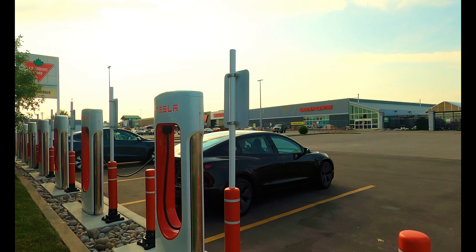If there was no Supercharger here, would you still come back to this parking lot? No, probably not. There's no reason for it.